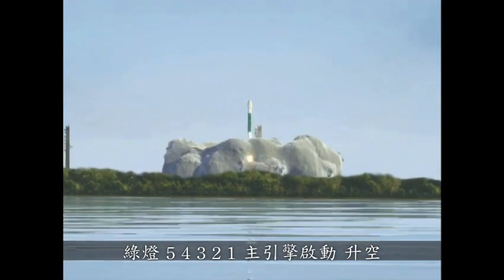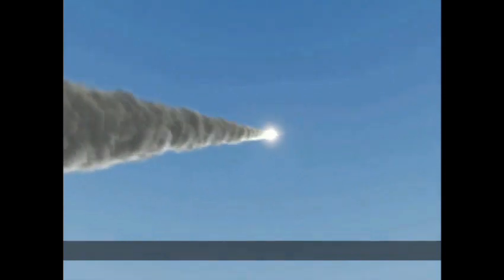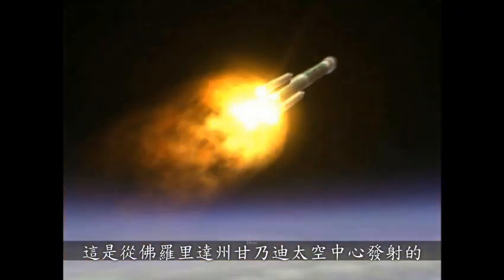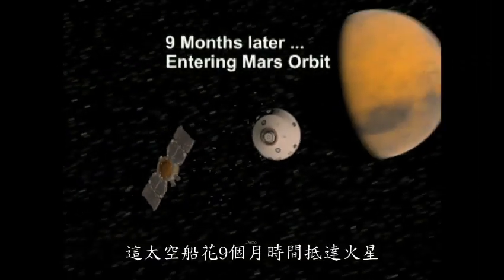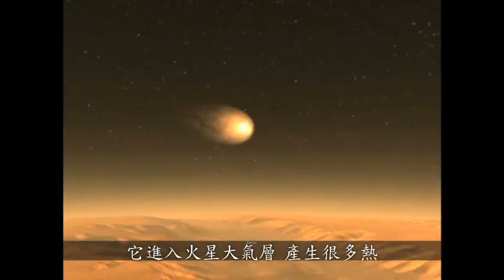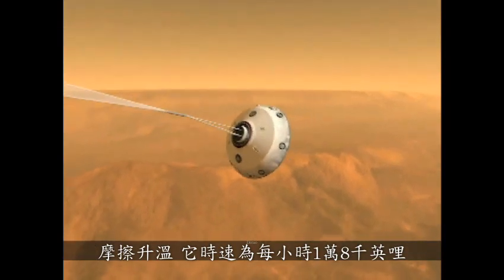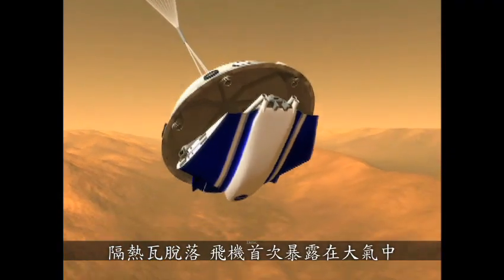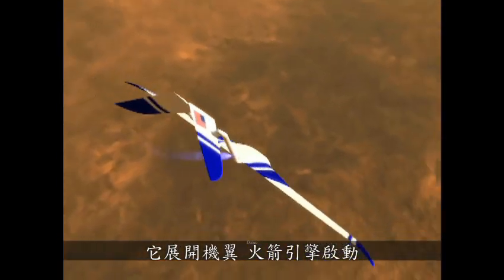This is a launch from Kennedy Space Center in Florida. The spacecraft takes nine months to get to Mars. It enters the atmosphere of Mars with a lot of frictional heating, traveling 18,000 miles an hour. A parachute opens to slow it down. The thermal tiles fall off. The airplane is exposed to the atmosphere for the first time, it unfolds, and the rocket engine begins.